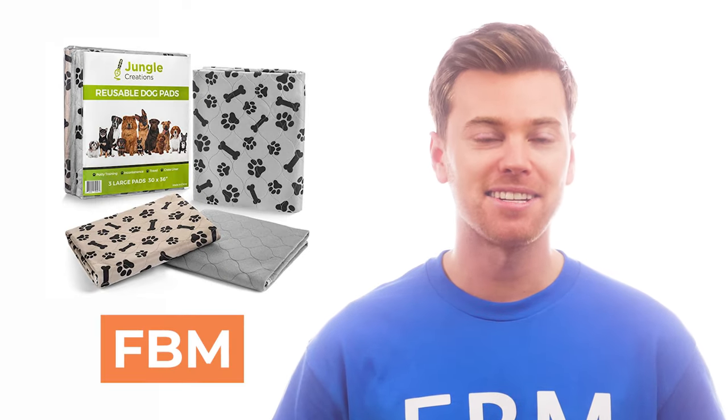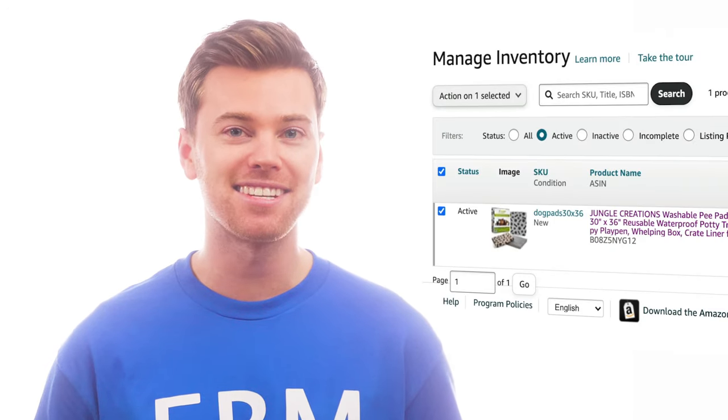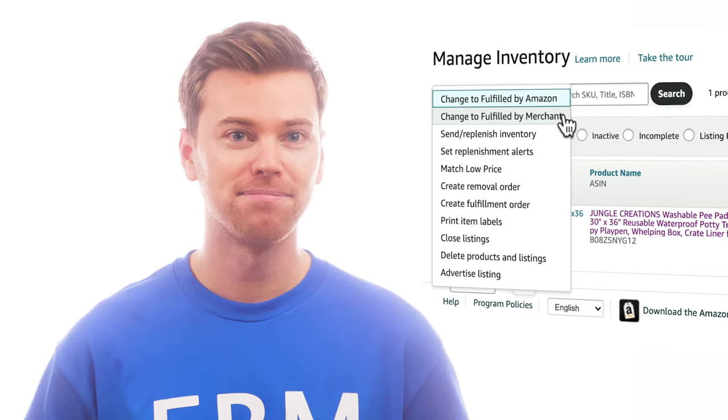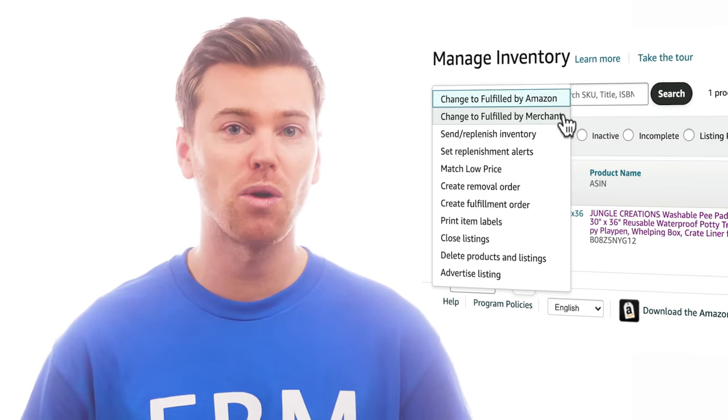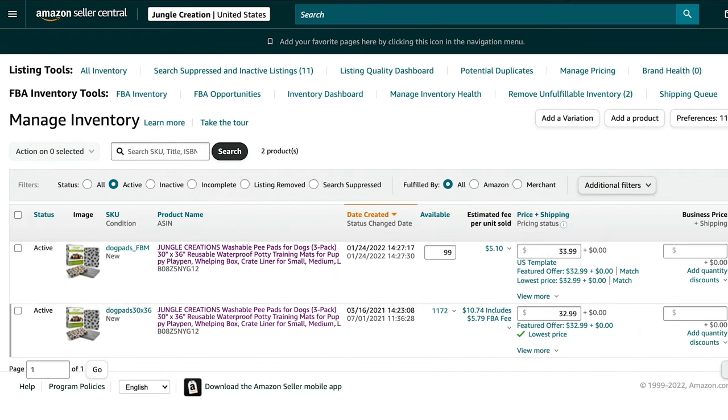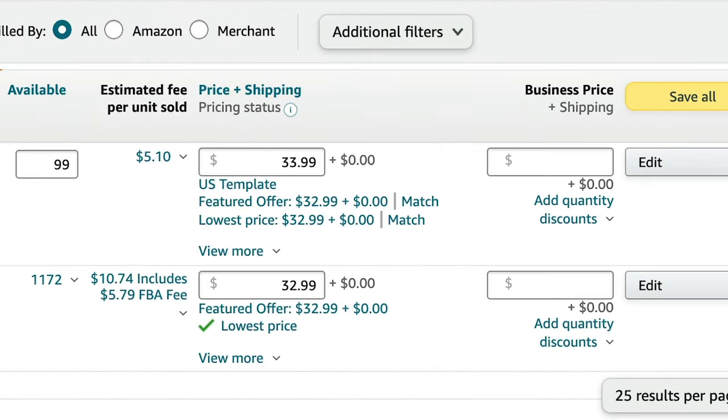The first way is to add a brand new product on Amazon and set it to FBM. The second two ways are if you already have FBA listings in your account. Then you could either change your listing to FBM only — great if you no longer want to use FBA — or create a new offer so that you have both FBA and FBM listings.